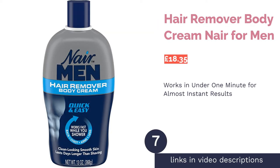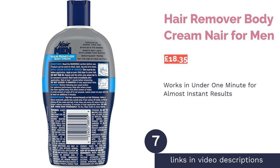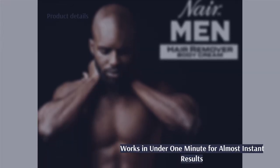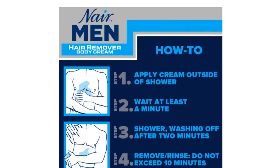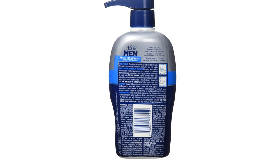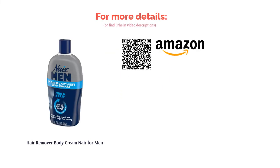The next product in our list is Nair for Men Hair Remover Body Cream — our top choice for when you're in a hurry. Only got 5 minutes before your Tinder date? Left it last minute before hitting the beach? Or just simply don't want to wait around all day? This hair removal cream works in under 60 seconds for almost instant results. Better yet, it comes in a nice big bottle with a pump spout for quick and easy application when you need it.